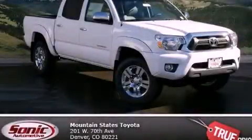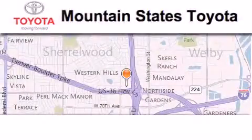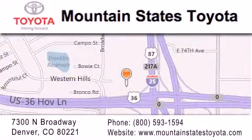Call or visit us right now and arrange your test drive today. Mountain State's Toyota is located at 7300 North Broadway in Denver. Our goal is to exceed all of your expectations so that you'll return for future visits.